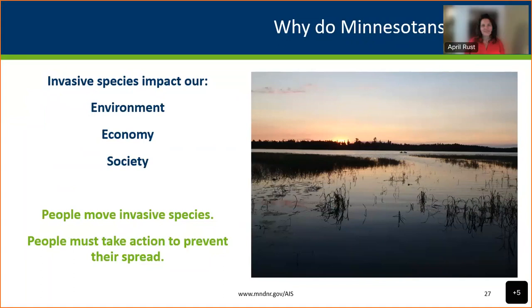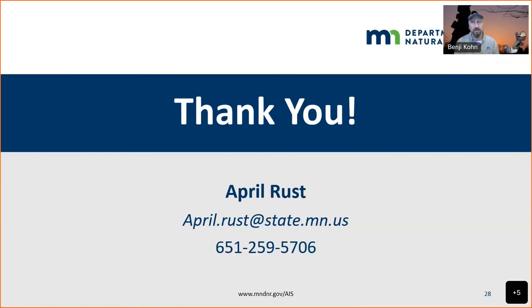Thank you very much to April for joining us today and giving such a fantastic overview of aquatic invasive species in Minnesota. Attendees sent thank-yous and noted it was a great presentation. April's contact information is available for follow-up questions, and the recording will be available to share with lake owners, anglers, and others who would benefit from this information.